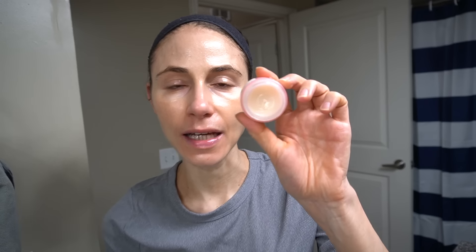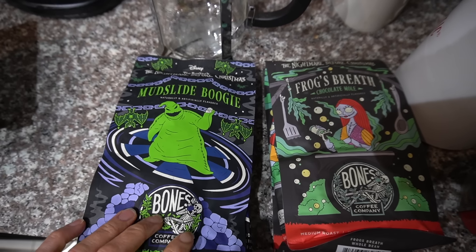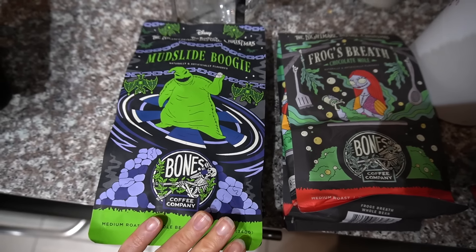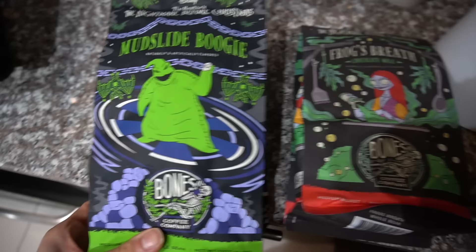I'm going to put a little of this Cosrx lip sleep mask on because I'm going to go sip on my coffee. This has lasted a long time — I use this pretty much every day. All right, it's time to crack into a new bag of coffee. I ordered these on iHerb because they just looked too fun: Mudslide Boogie from Bones Coffee Company and Frog's Breath Chocolate Mole.